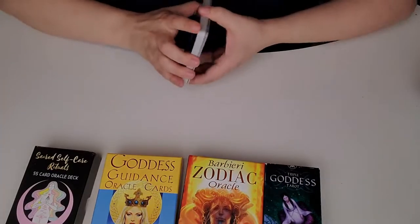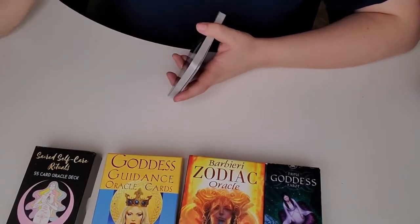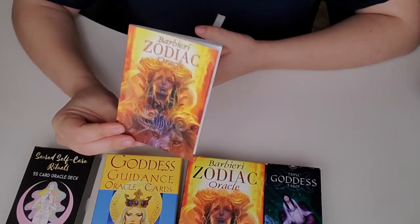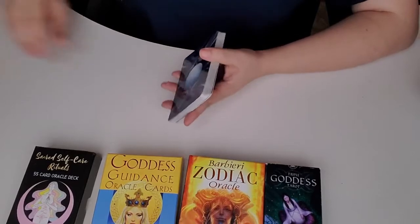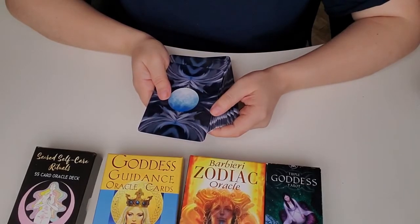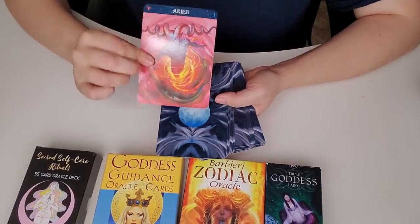The next deck I want to talk about is actually my favorite deck — I'll just be honest. It did come with a booklet, which I really appreciate because it gave me information to start off and now I don't need the booklet as much. These cards feel so good. They're glossy, but not too glossy.